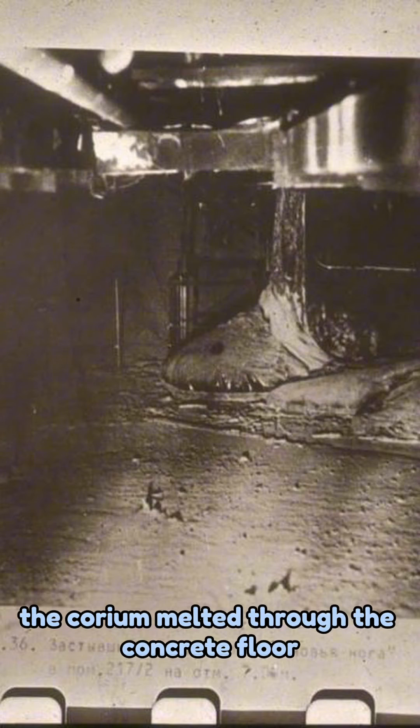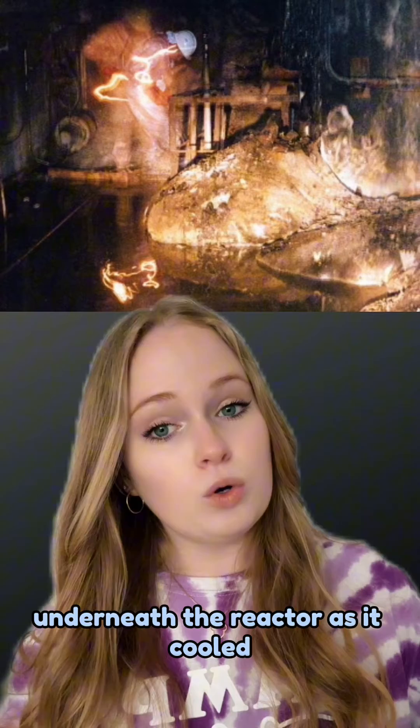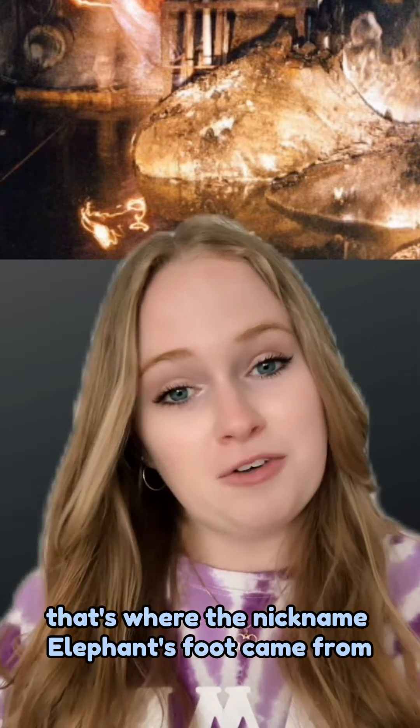The corium melted through the concrete floor and flowed down the pipes to the basement underneath the reactor. As it cooled, it formed a solidified mass with a wrinkly, distorted appearance resembling the shape of an elephant's foot. That's where the nickname elephant's foot came from.